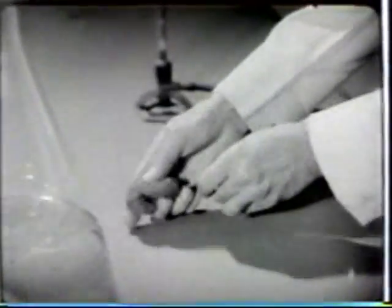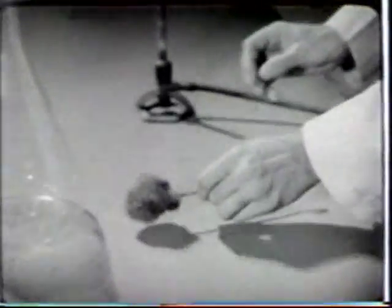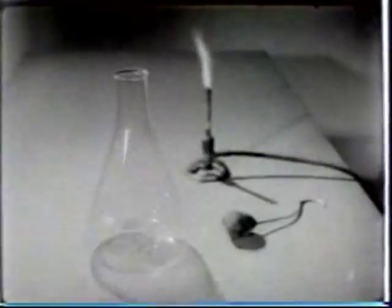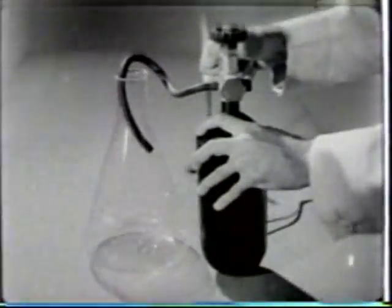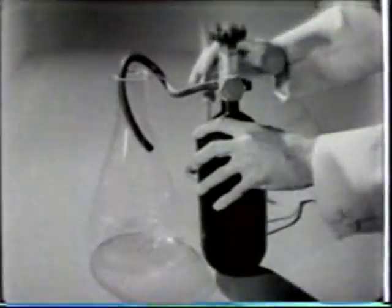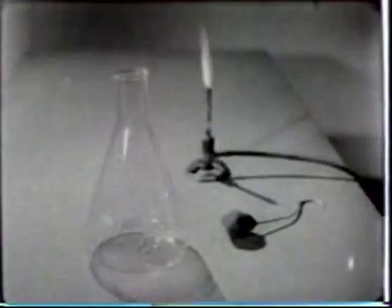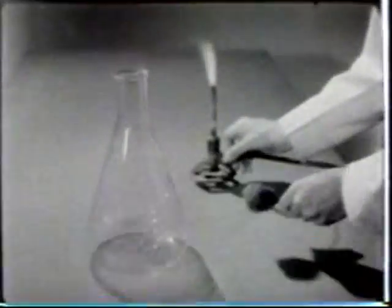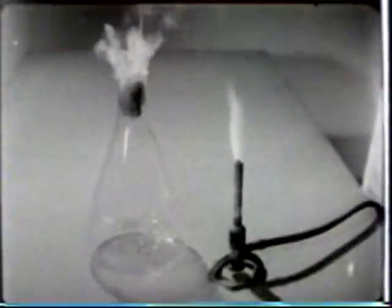The part that oxygen plays in supporting combustion can be further illustrated by this experiment with steel wool. A flask is filled with pure oxygen. A wad of steel wool is then held over a flame — it produces only a slight glow. But when the glowing steel wool is placed in the oxygen, it burns intensely.